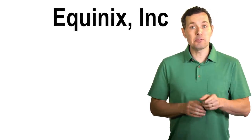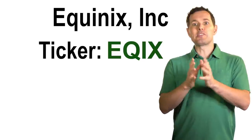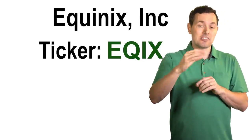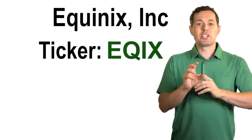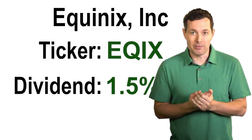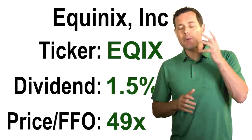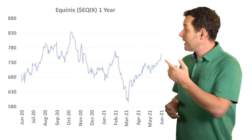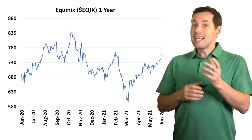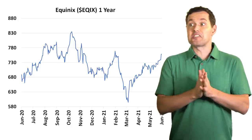Now let's shift to a REIT that provides data and network hosting facilities all around the world — this is Equinix, ticker symbol EQIX. Equinix has more than 200 data centers around the globe. They own this space — think server farms — and lease it out to different companies. This is clearly a good business for the long run, which at least partially explains why their dividend yield is only about 1.5%. Their price to funds from operations is on the higher end at about 49x, which could be too high, but the business and industry seem quite strong. Their stock over the past year is up about 12%, and it looks a bit volatile, which means we might get an opportunity to buy at a lower level. This REIT might be worth a deeper dive.